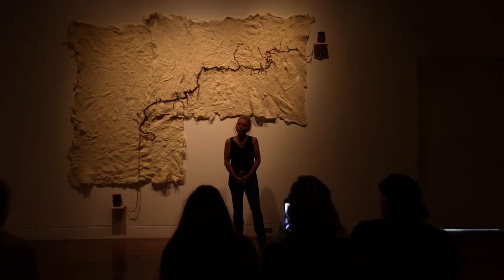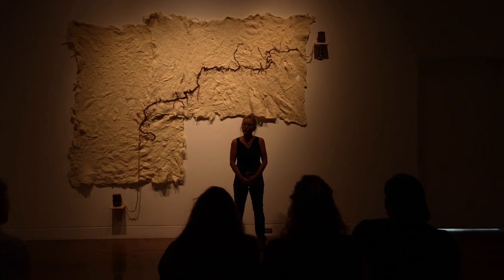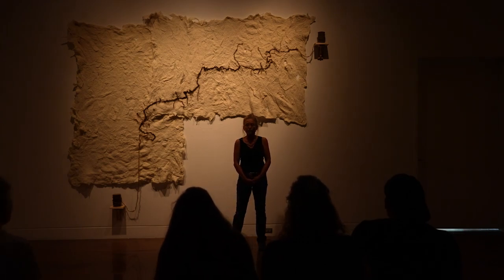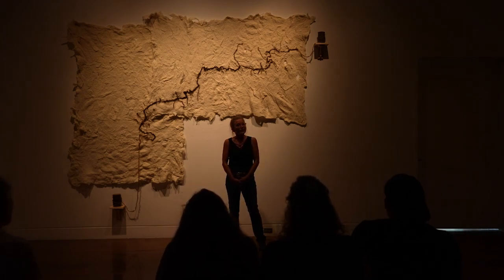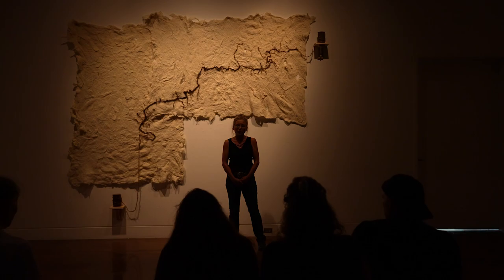Thank you everyone for coming today. My name is Kate Simmons. This is my exhibition, Landscapes and Surfaces, in the Alexander Gallery at Clackamas Community College. It's inspired by a wonderful opportunity to be a recipient of an Arts 3C project grant from the Regional Arts and Culture Council.